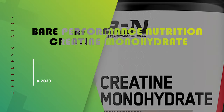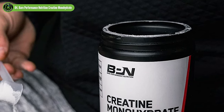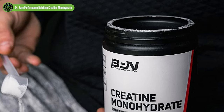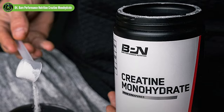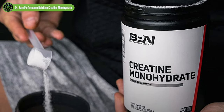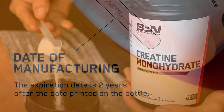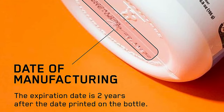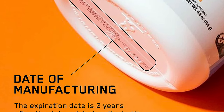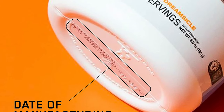Bare Performance Nutrition Creatine Monohydrate. If your main goal is adding muscle mass, you'll like Bare Performance Nutrition Creatine Monohydrate. We think it's the best creatine supplement for muscle growth. It contains Creapure, a purified form of creatine with a higher concentration and faster absorption, favored by serious athletes. In line with its purified form, this creatine powder has no additives or fillers.